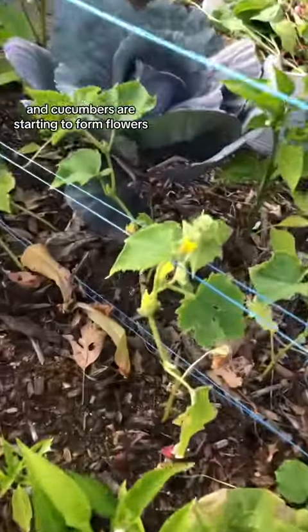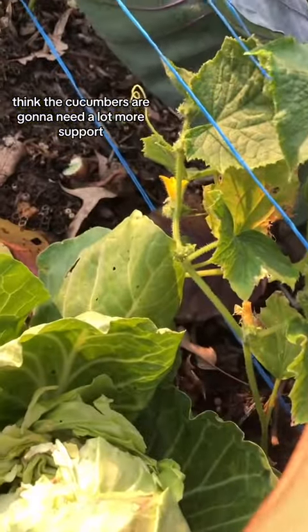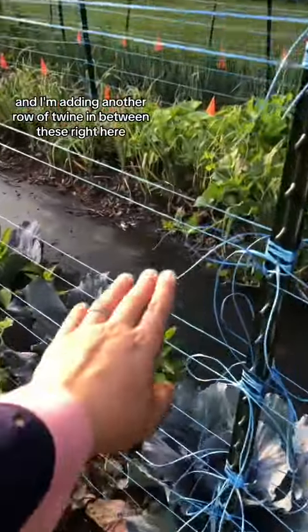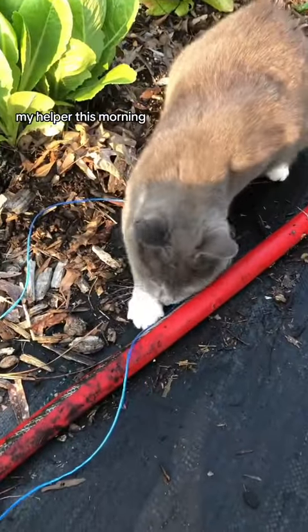Cucumbers are starting to form flowers. I think the cucumbers are gonna need a lot more support, so I busted out the twine and I'm adding another row of twine in between these right here — just in case — with my helper this morning.